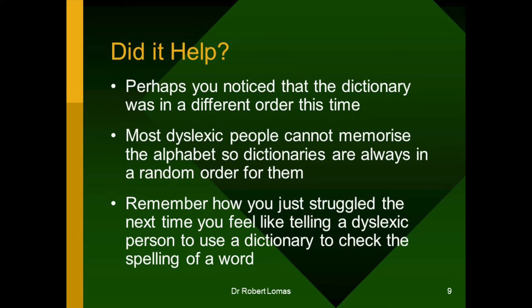So, when you tell a dyslexic person to use a dictionary to check the spelling of a word, as a lot of my teachers used to do, then remember you're setting them an impossible task. And don't be surprised if they respond saying, 'What a wonderful idea. I wish I'd thought of it 70 years ago.'